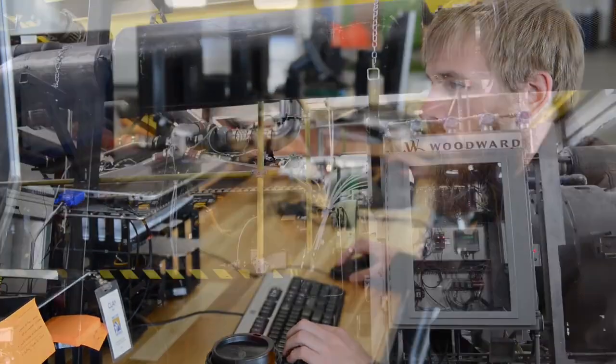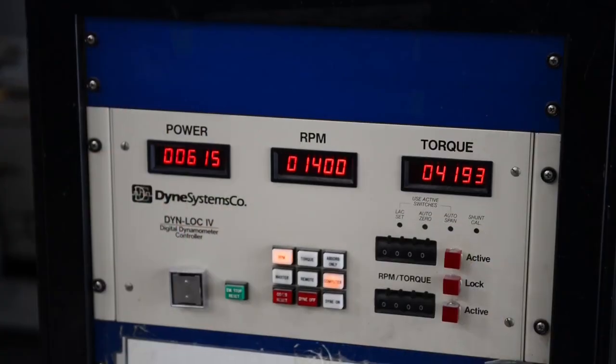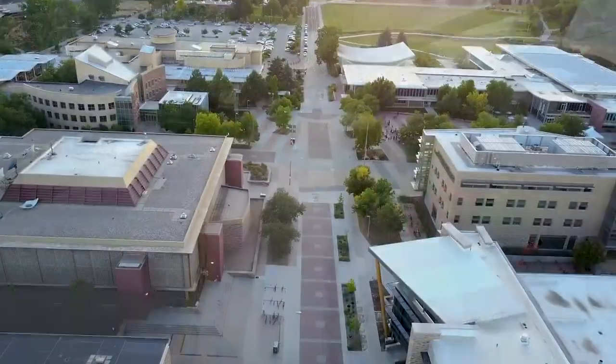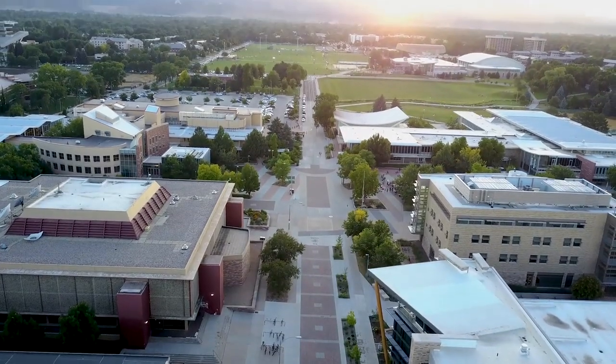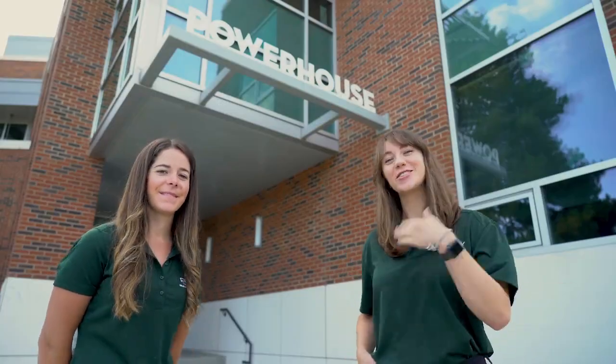Research that takes place here includes engine efficiency, air quality, energy generation, policy, and how human behavior affects energy use. Faculty from each of the university's eight colleges are involved at the powerhouse. But it's easier to just show you — let's go check it out.